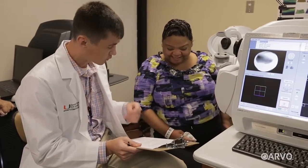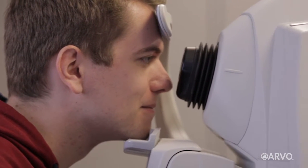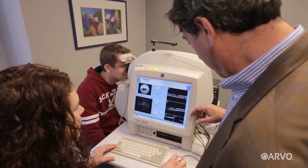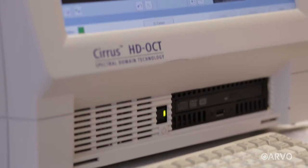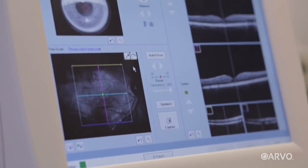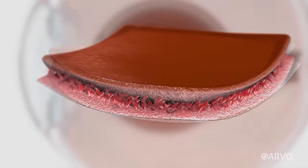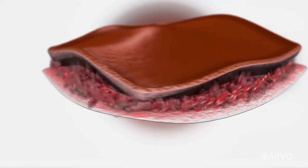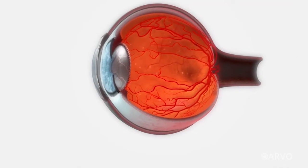The good news is that if you do go in for an eye exam, your doctor can use a very powerful tool to find out if you do have diabetic retinopathy. It's called optical coherence tomography, or OCT, and it allows doctors to see deep into the structure of our eyes. In diabetic retinopathy, tiny blood vessels leak unwanted fluid into the back of our eye, causing swelling called macular edema, which can ruin our vision.